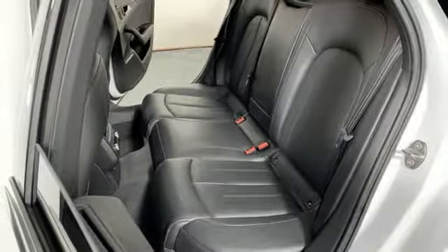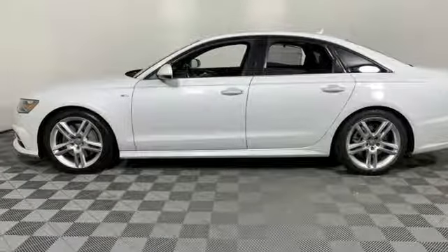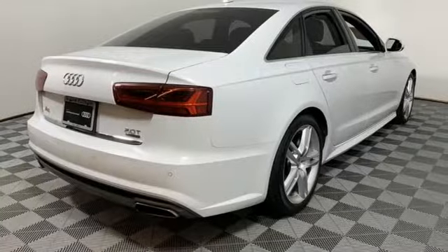Front heated leather bucket seats, intercooled turbo inline four-cylinder engine, power sliding and tilting sunroof, sports suspension, and automatic transmission.